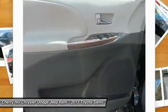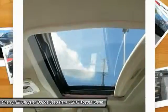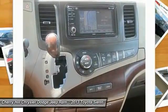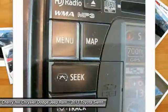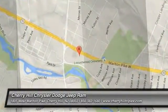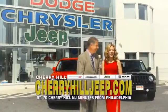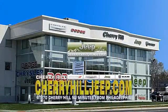Drive away with a great deal on this vehicle. Call or stop in today. We're located on Route 70, just minutes from Philadelphia. Or see our huge Jeep inventory online at CherryHillJeep.com.